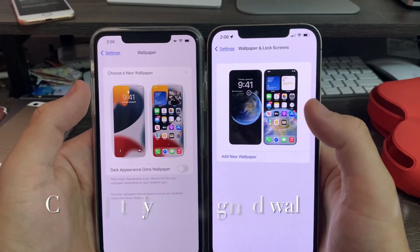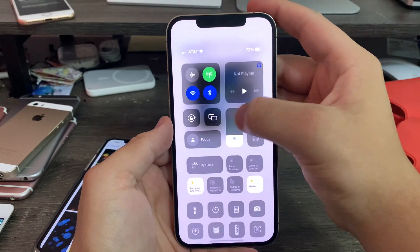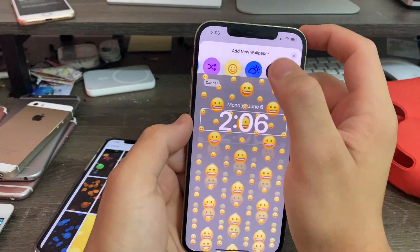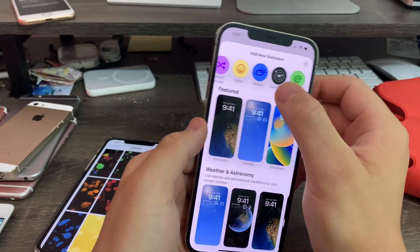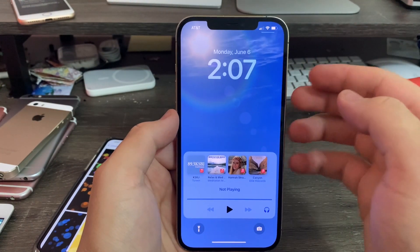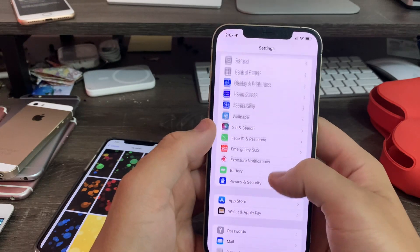Next up, wallpaper. The wallpaper section has received a huge overhaul. Apple has redesigned it — you click 'Add New Wallpaper' and it brings up the same section as the lock screen, with photo shuffle, emojis, and more. You can also add a weather wallpaper — when you click weather it shows your live current conditions and location with the sun and all that. It's sad to see old wallpapers go, but I think it was worth it.